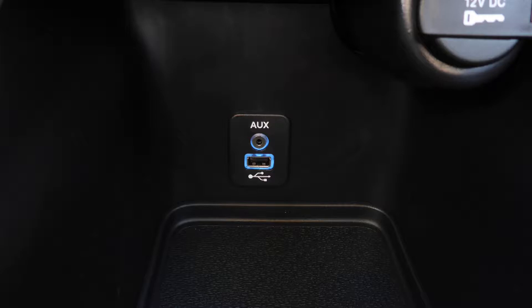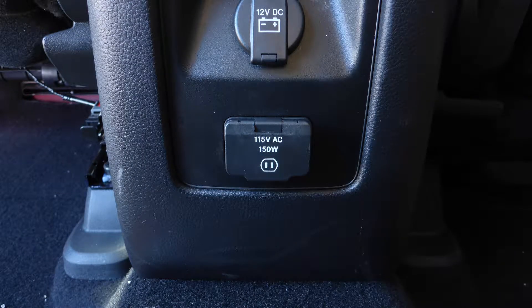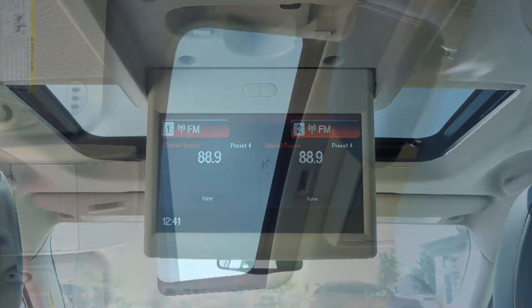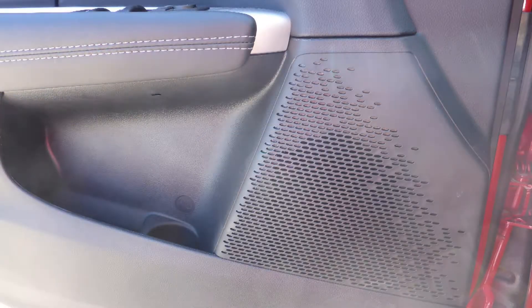Also included are a rear backup camera, an MP3 input jack, a USB port, a 115V power outlet, a rear entertainment screen, a powered sunroof, and a premium Alpine audio system with 6 speakers.